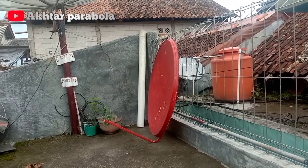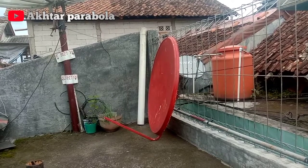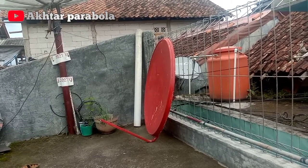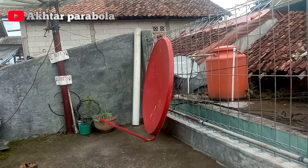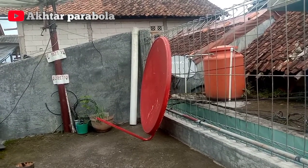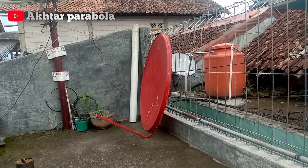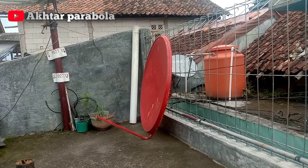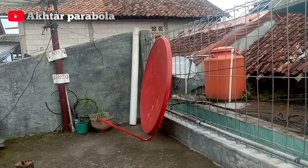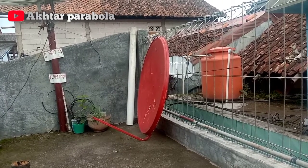Di video kali ini saya akan mencoba tracking satelit Laosat Siben menggunakan dish parabola ukuran 100 cm. Ini dish bekas telekomunikasi. Di video sebelumnya saya sudah mencoba tracking satelit Laosat Siben menggunakan dish jaring. Jadi teman-teman bisa cek di channel YouTube Atar Parabola cara tracking satelit Laosat Siben menggunakan dish parabola jaring.